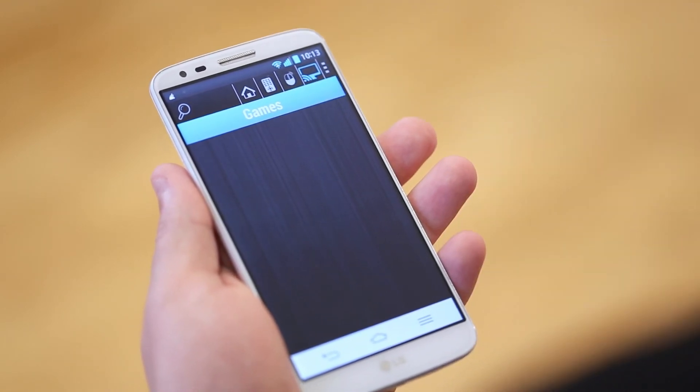HandySmart TV makes Android TV control faster, convenient and more understandable. And it will conquer the world.